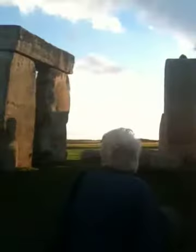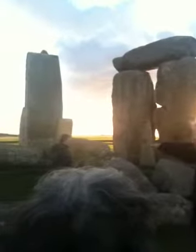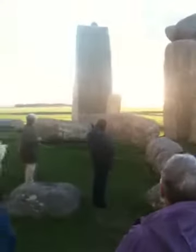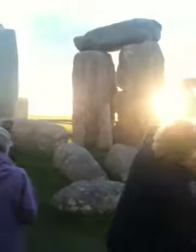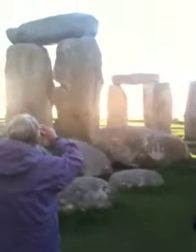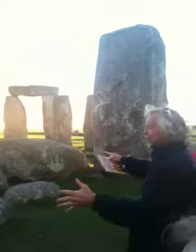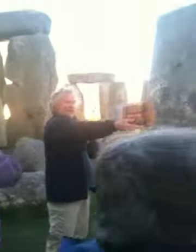We've got one complete trilithon there, one complete one there, a surviving upright there with its lintel lying on the ground — with the two massive mortise holes in it. Another one there, which fell over in 1797 and was put back up again in the 1960s — the whole thing was flat on the ground. And then another one here. So five of them in a horseshoe, with the open end pointing in that direction.